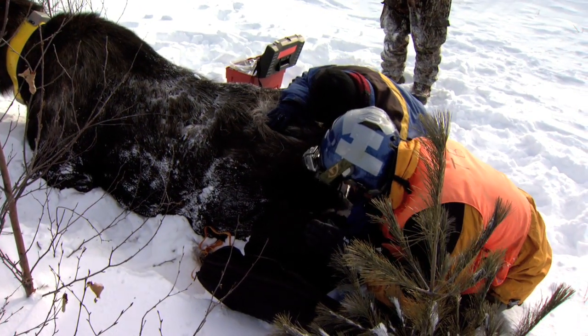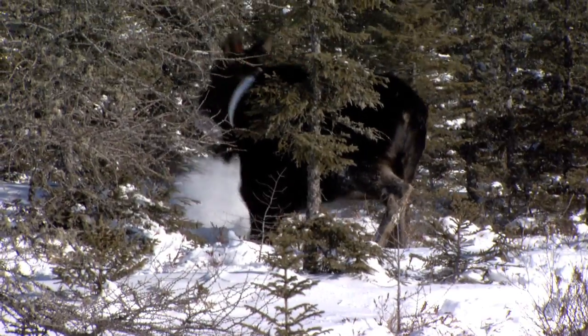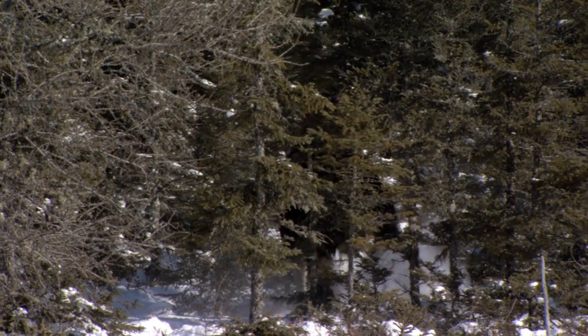DNR researchers hope to have some answers within the next couple of years as to why the moose population is declining in northeastern Minnesota. This is Steve Carroll reporting.